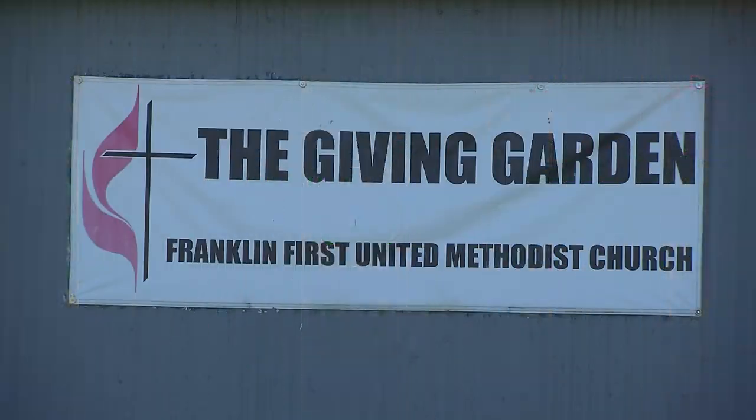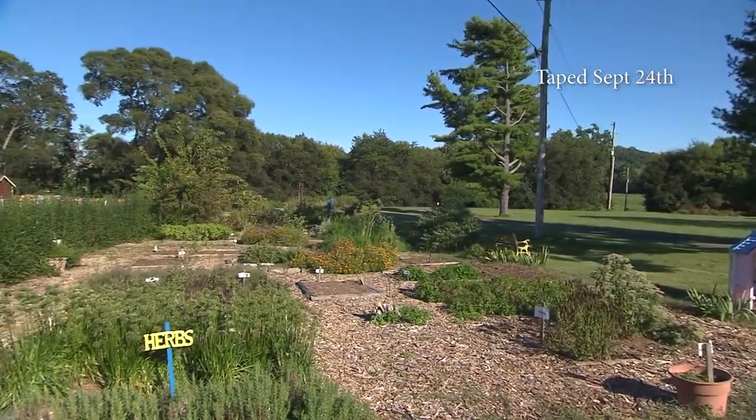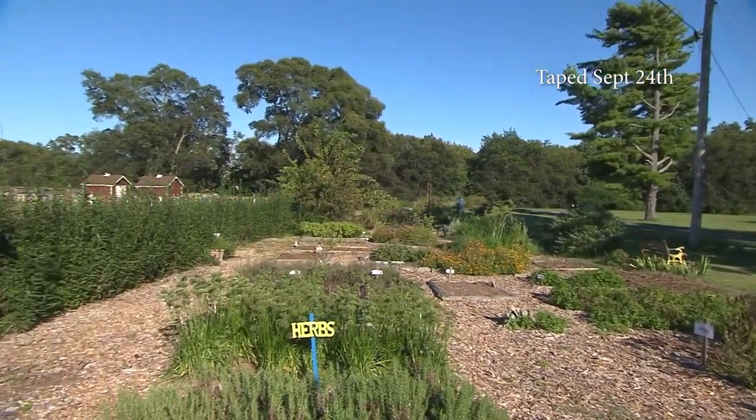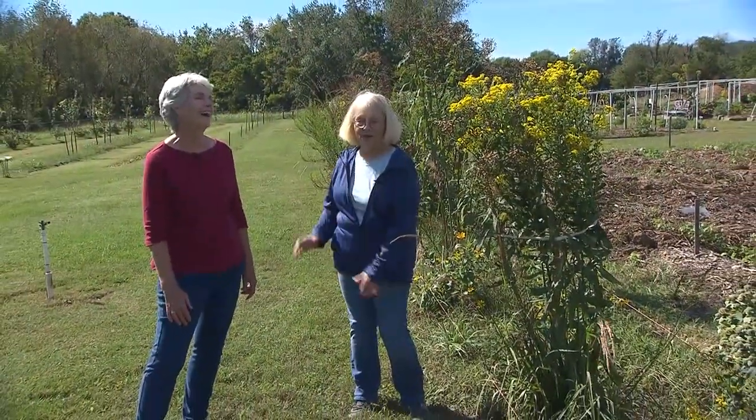We're in Field One at the Giving Garden at Franklin First United Methodist Church. It's late-ish September, and we're going to be talking about butterfly migration. Rita Venable, butterfly maven extraordinaire, is going to tell us all about it.